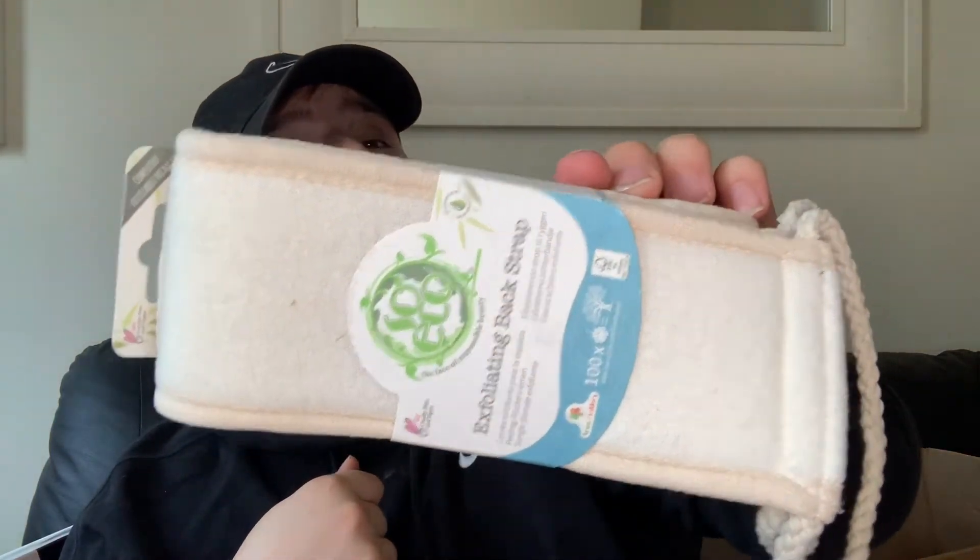Got some of these ASOS Design hoop earrings with crystal butterfly charms in gold tone, really lovely. They are also exfoliating back straps - this is perfect for the bath. I always find it really hard to clean my back and exfoliate it so this will come in really handy.